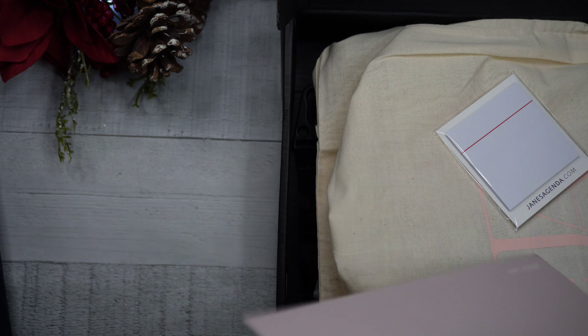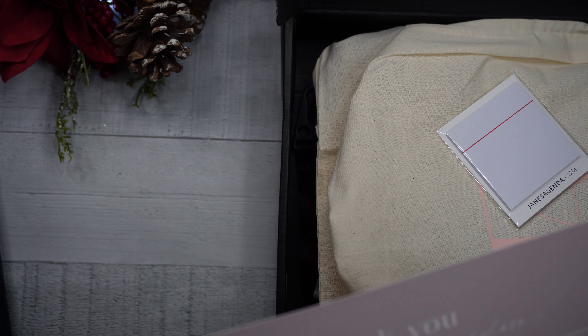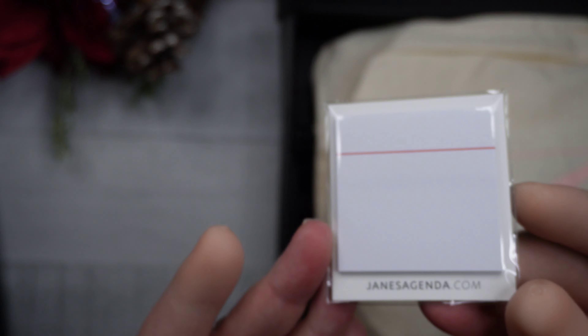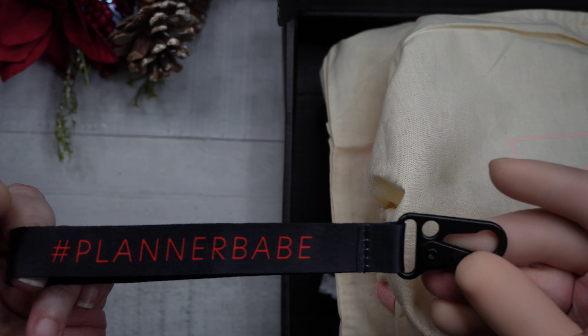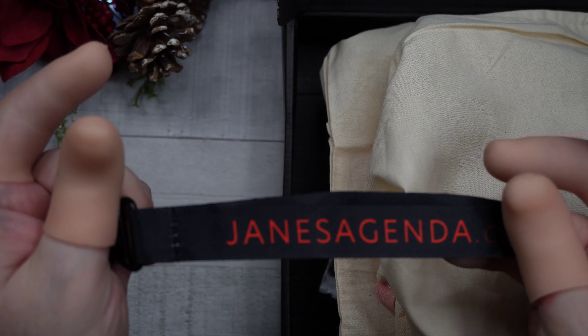Next up is Jane's Agenda. Their sale is also ending today, so if I get this up you might still be able to shop. There's a thank you card with subscription information on the back. We've also got some little freebie sticky notes, and a freebie hook with 'planner babe' on one side and 'Jane's Agenda' on the other. Pretty cool.